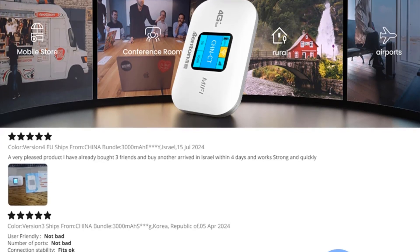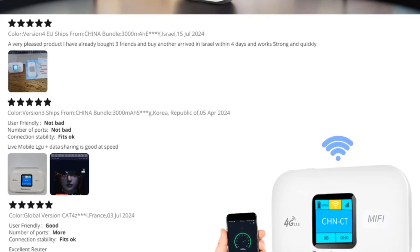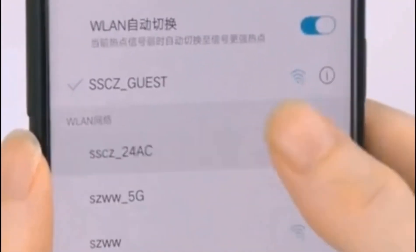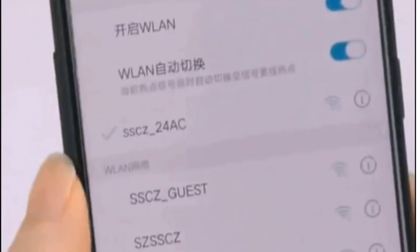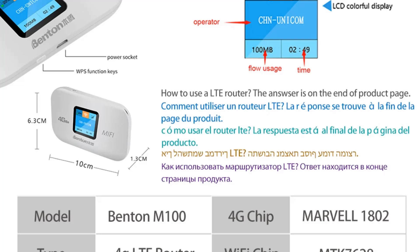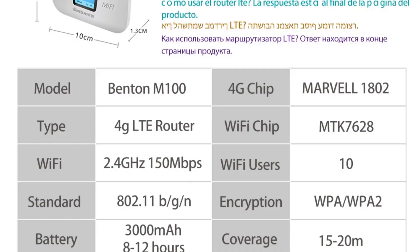It comes in a white color and is certified with CE and FCC. The router is suitable for use in various regions such as Asia, Europe, South America, and Africa with specific frequency bands listed for each region. It is important to note that the router needs to be charged for one hour before usage. Compatibility with local SIM cards should be confirmed with the local communication operator based on the supported LTE frequency bands of the router.